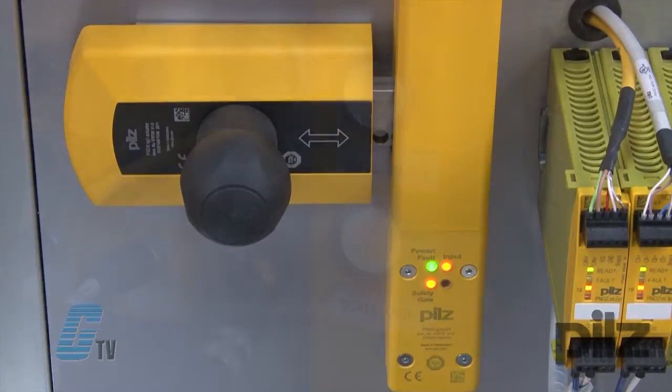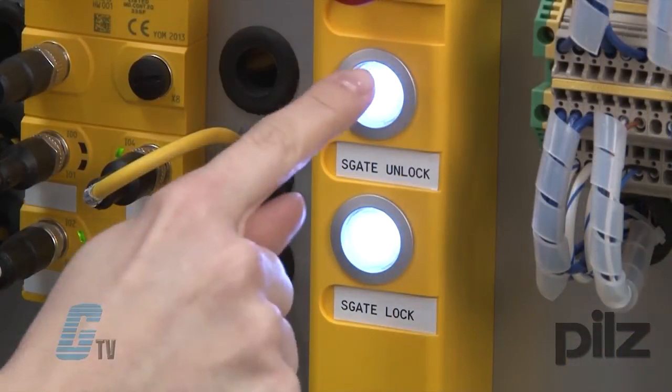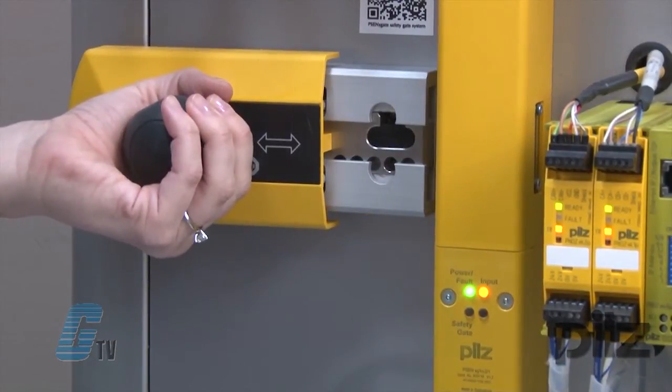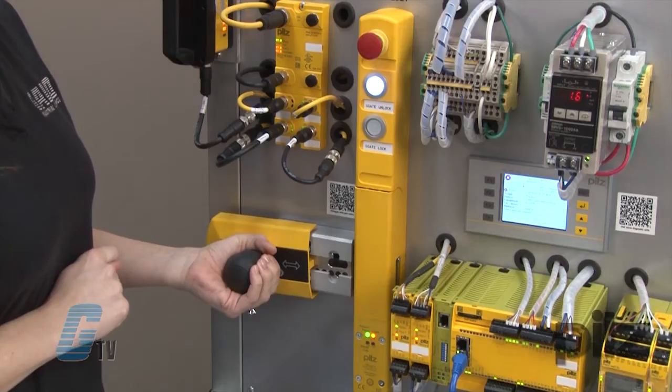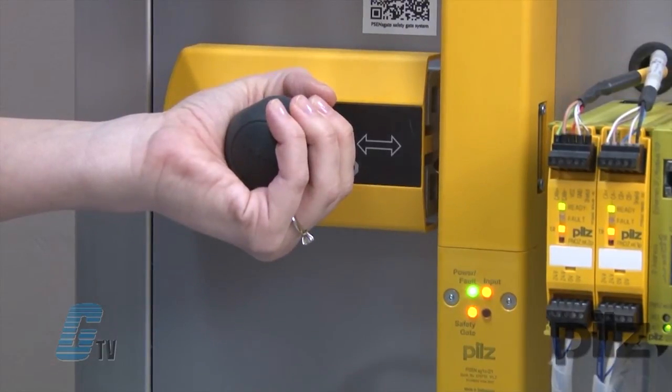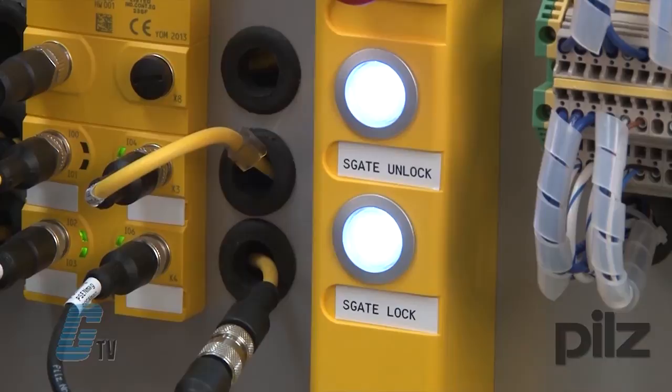To unlock the gate, the S Gate unlock button needs to be depressed, which will request to enter. Then I can pull the lever away from the locking mechanism and open the gate. The request to enter will initiate a stop until the lever is locked in place and the system is reset.